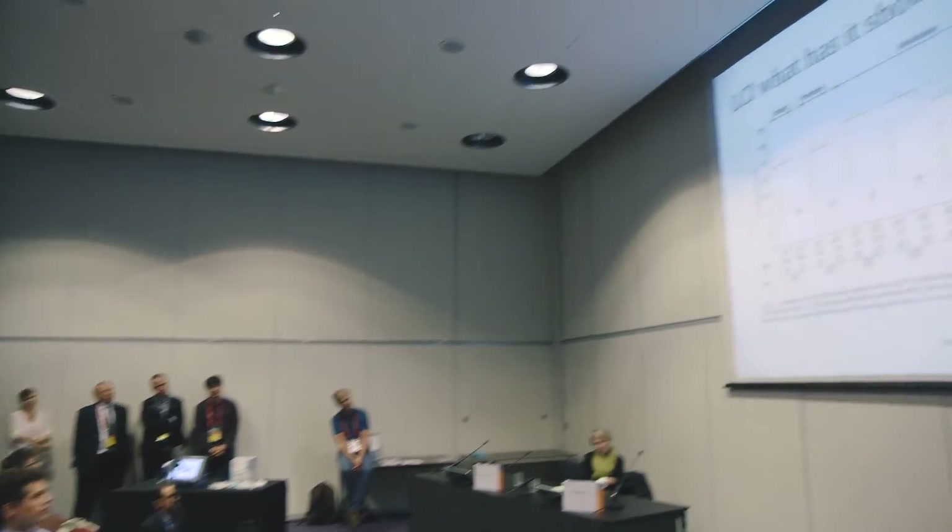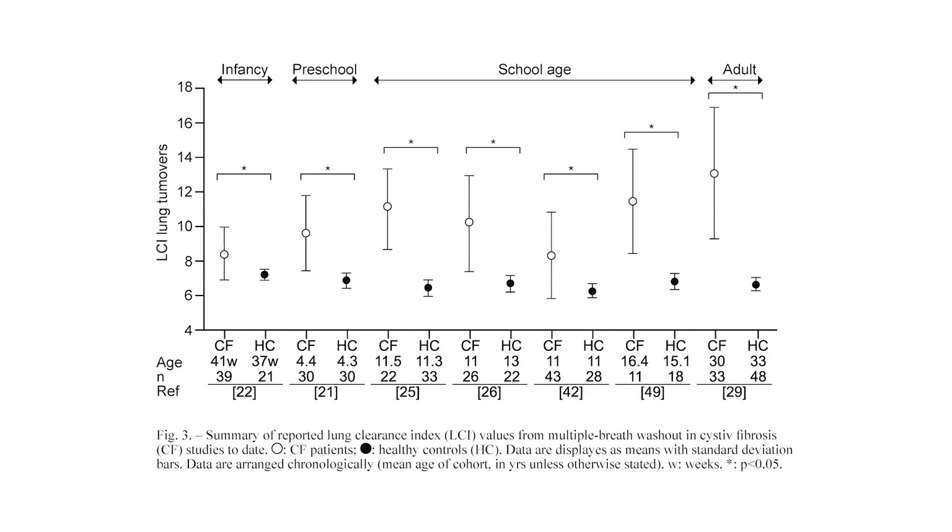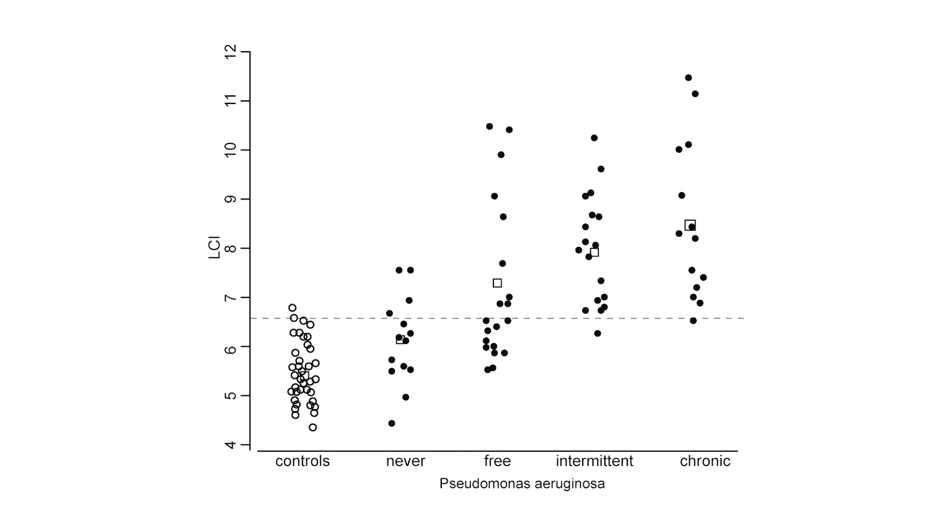This is a really interesting graph from Paul Robinson's article. The patients with open circles are those with CF and the closed circles are healthy controls. Study after study has now demonstrated that LCI is elevated in patients with cystic fibrosis compared to healthy controls, across infancy, preschool, school age, and adults. If you look at patients with CF who have various levels of pseudomonas infection — never, intermittent, or chronic — clearly those with chronic pseudomonas infection have worse LCI compared to those who have never had it or healthy controls.